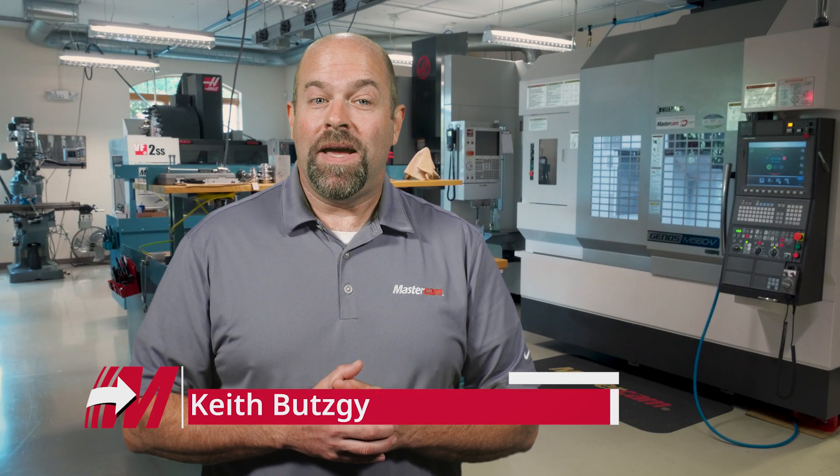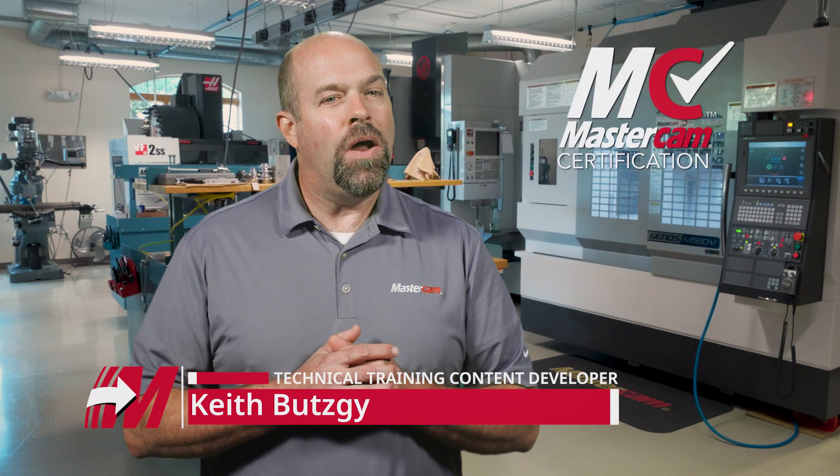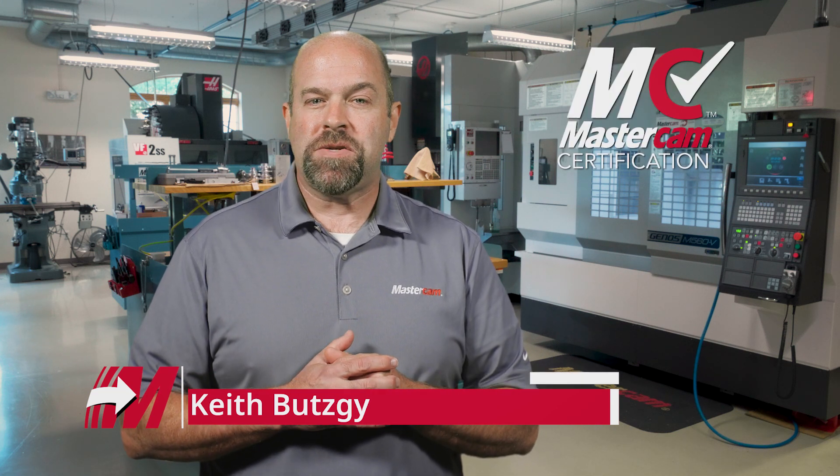Hi, this is Keith from Mastercam, and today I'd like to talk to you about Mastercam certification. You might not know, but Mastercam has had a certification program for well over a decade. It wasn't always clear how a user could get certified in the past, but that's all about to change.